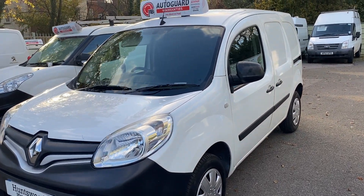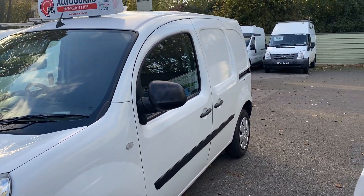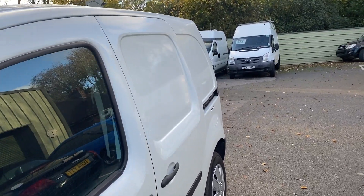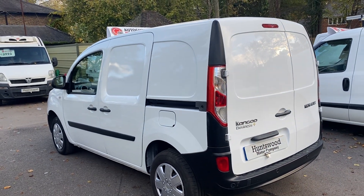Here we have a 2016 Euro 6 Renault Kangoo van in white. It's one lease owner from new, been owned by a lease company, and supplied to a pharmacy who have had the vehicle from new — one lease owner.